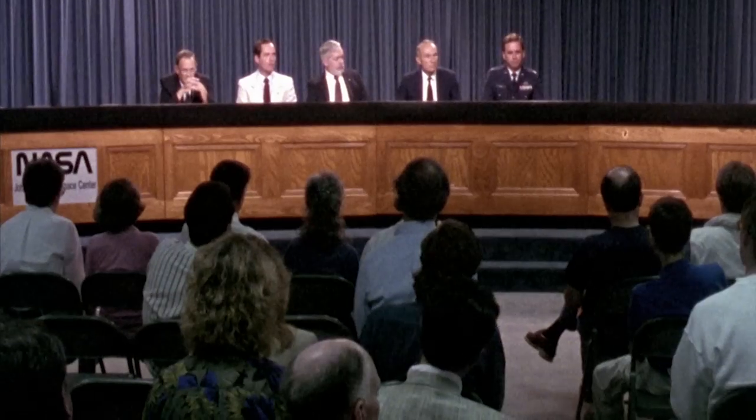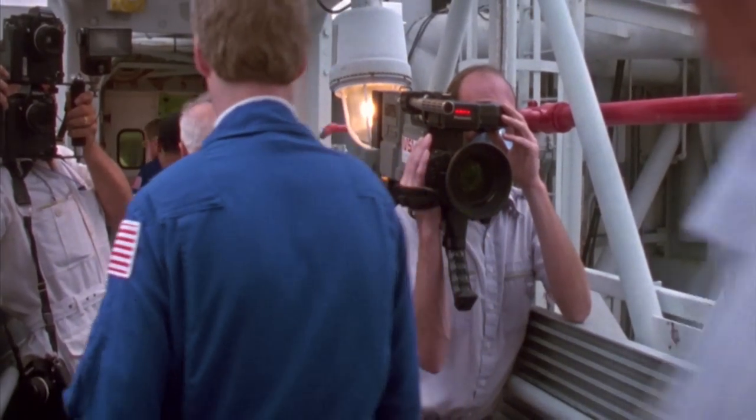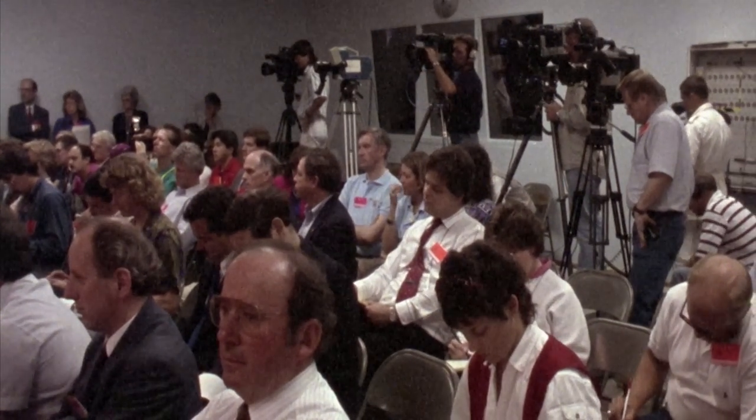The week that Hubble deployed was a very intense week for all of us here. NASA had beat the drums pretty loudly for HST, so everybody was watching. Everybody was paying attention.